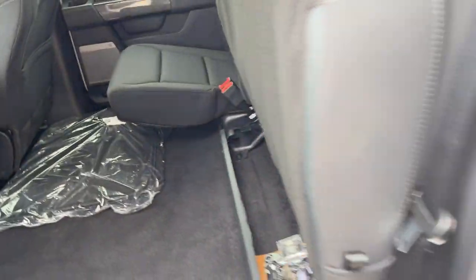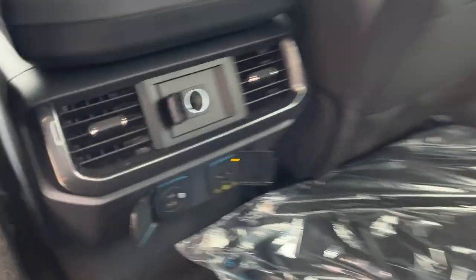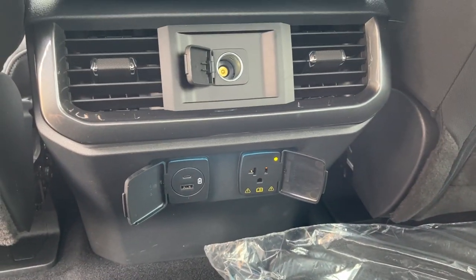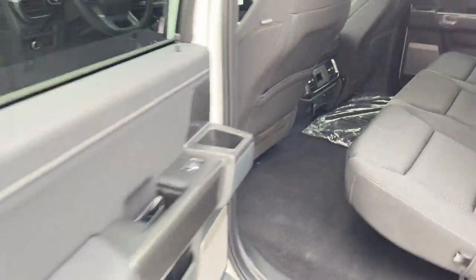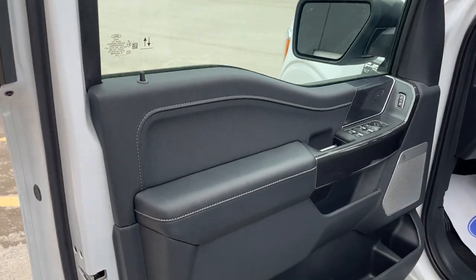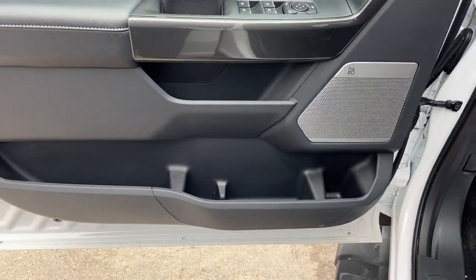Coming around to the interior of the truck, there's plenty of storage back here for the rear passengers. These seats just fold up and you can fold them down as well. You also have a three-prong power outlet and some USB ports up back here, as well as your own climate vents — a really comfortable experience for the rear passengers.